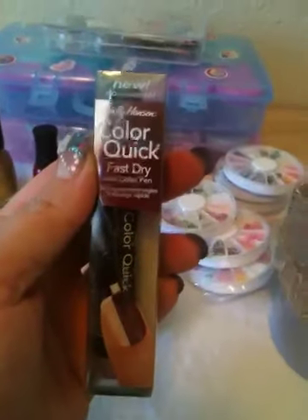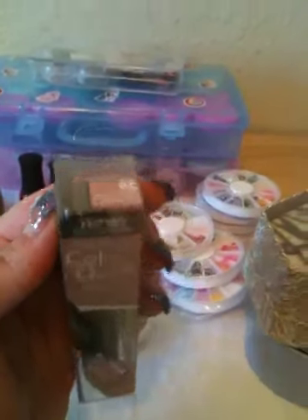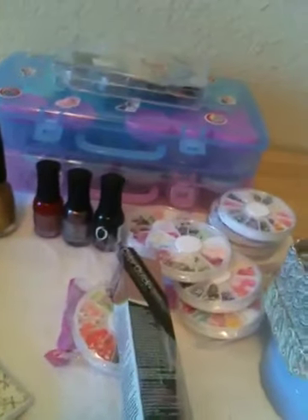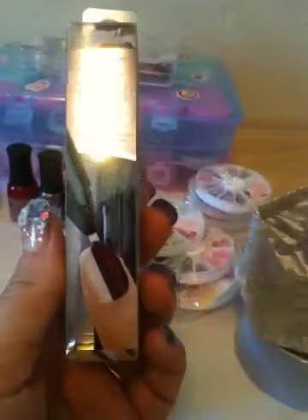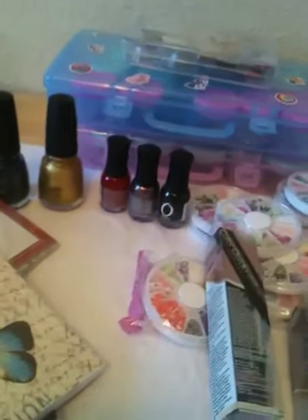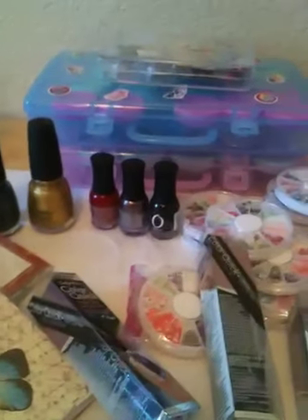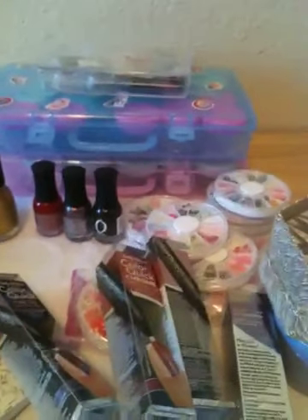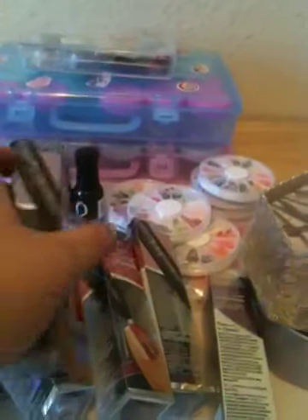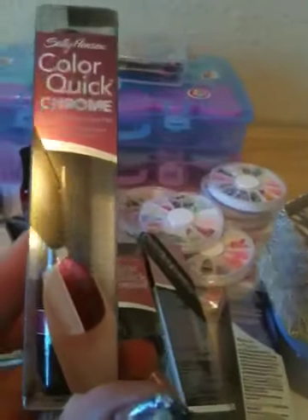I found these Sally Hansen Quick Color Quick Fast Dry polishes — they're all chrome colors. I got two pink chrome and two purple chrome, and then there's also a red chrome.